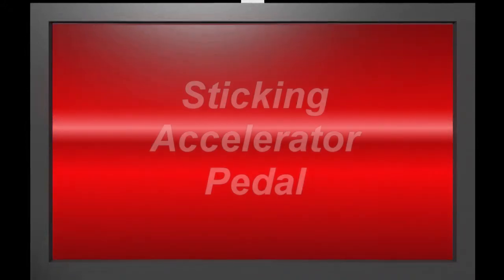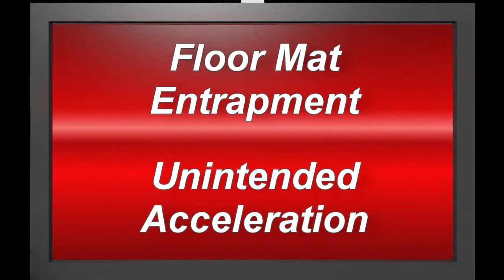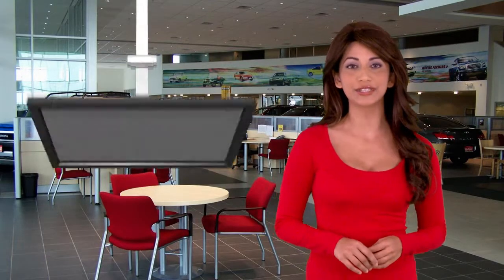The technical names of the recalls are sticking accelerator pedal and floor mat entrapment and unintended acceleration. They sound ominous, but here's what they mean in simple terms.